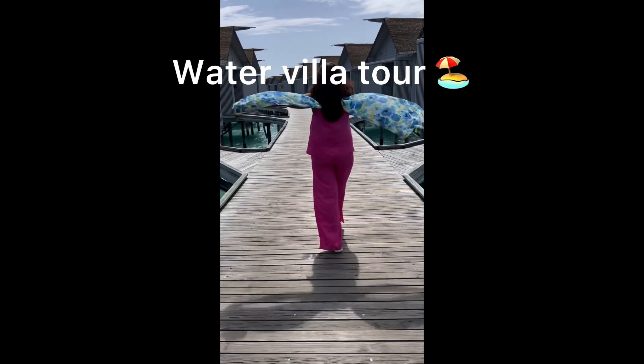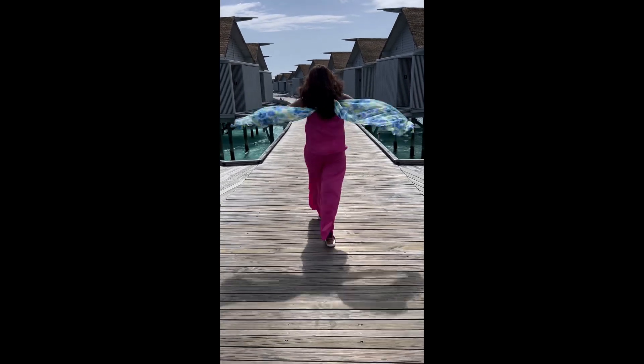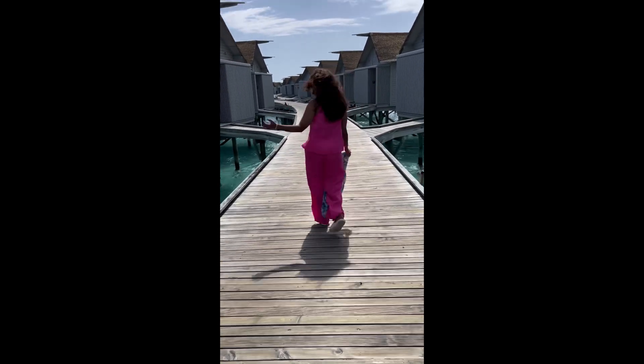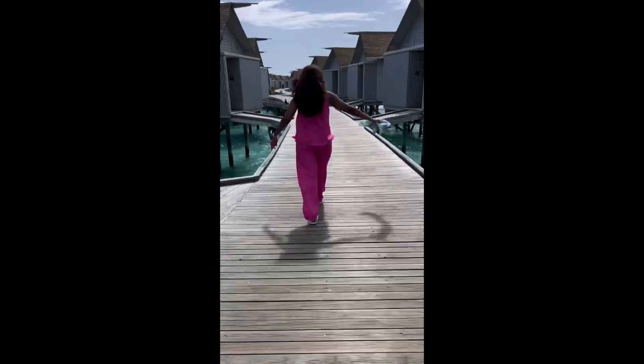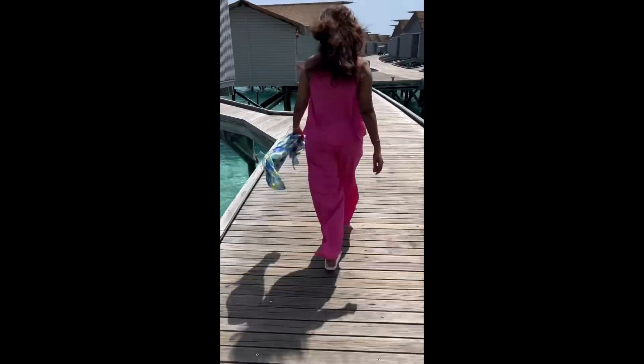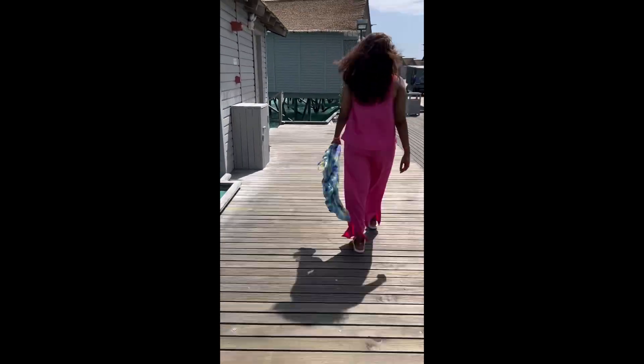Hi guys, this is the pathway of the water villa which we stayed in in Maldives. We are going to show the home tour of the water villa where we stayed. Look at the water — it is very nice.